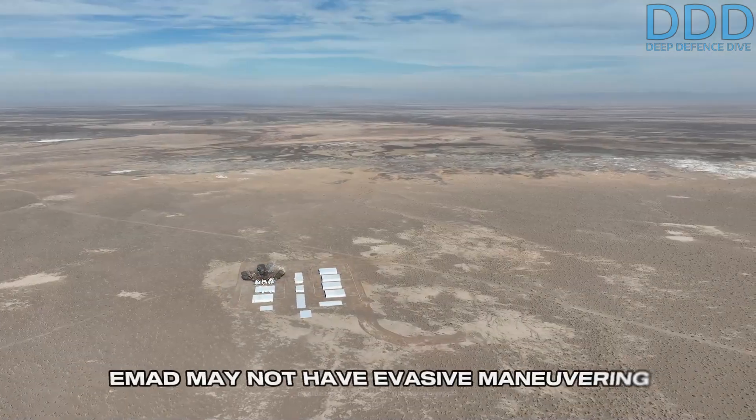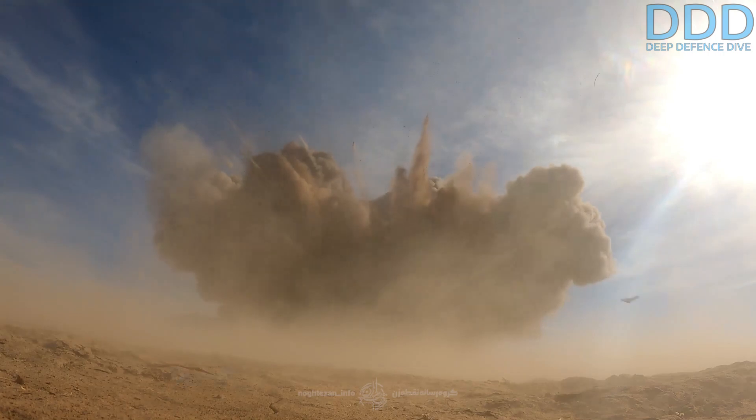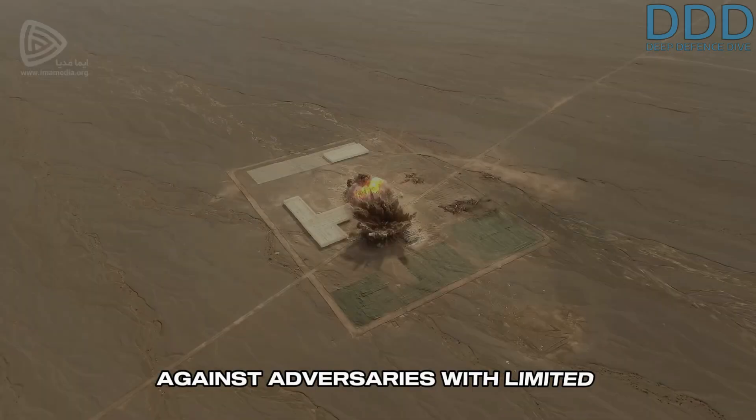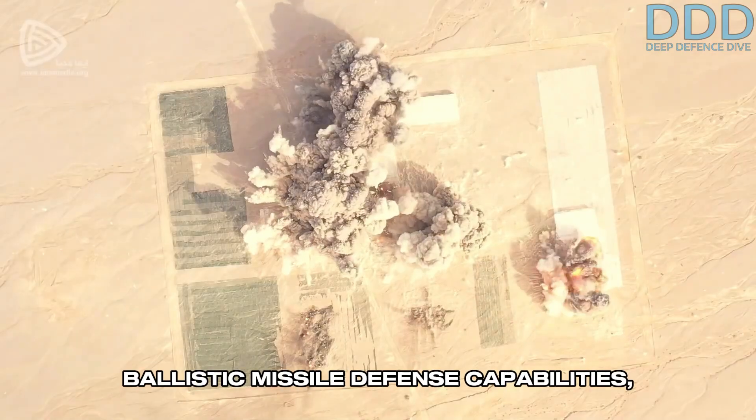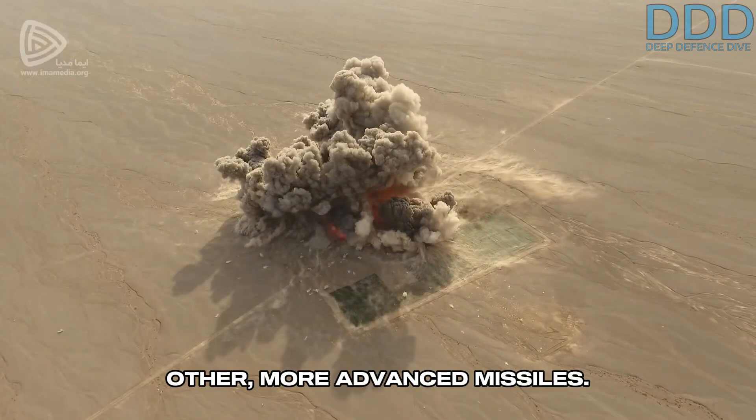Although the EMAD may not have evasive maneuvering capabilities, it is a high-precision missile designed for point strikes against adversaries with limited ballistic missile defense capabilities, or whose defenses have been degraded by other, more advanced missiles.